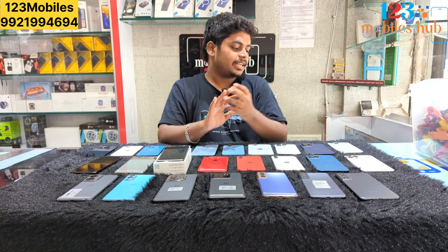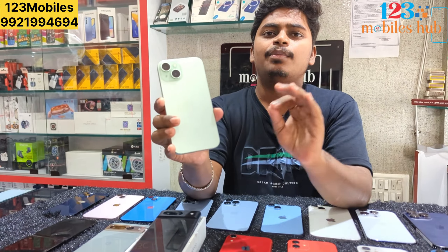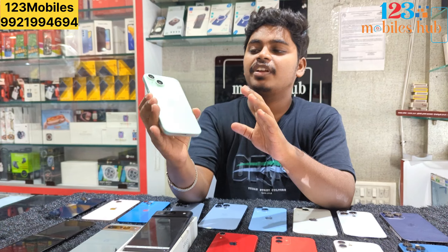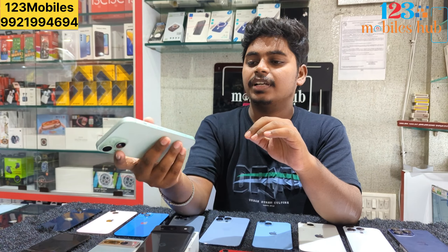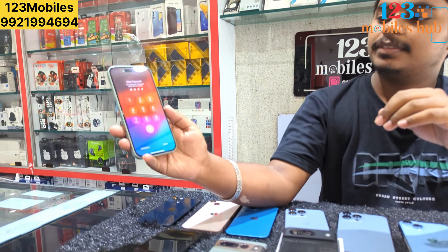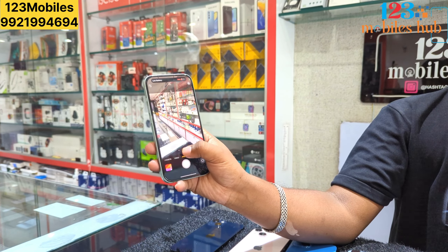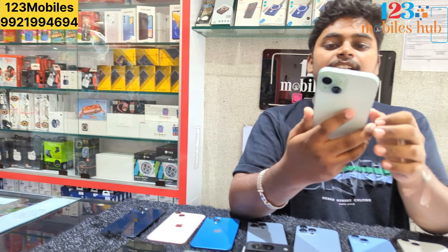Please check the iPhone 15. If you have a 7-month-plus warranty, please check the iPhone 15. Check and see the iPhone 15 price.